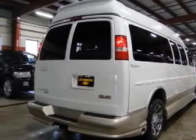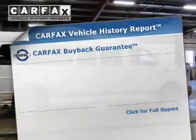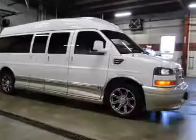Heated seats make cold weather driving more comfortable. Let the sun shine in with the sunroof. This automobile comes with a Carfax report, which reduces your buying risk by providing the vehicle's history before you purchase.